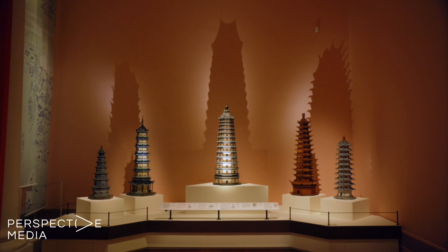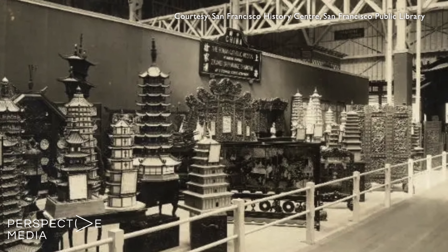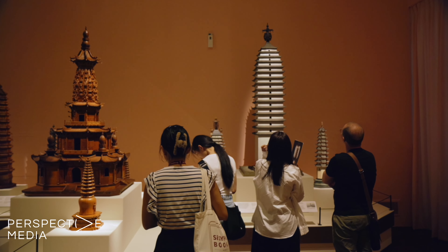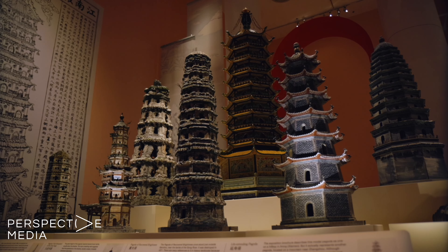Handcrafted in Shanghai, first showcased at the 1915 Panama-Pacific International Expo in San Francisco, and now reunited for public display in Singapore after over a century, these 84 model pagodas have had an extraordinary journey.